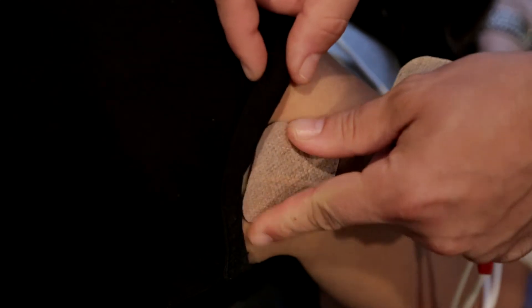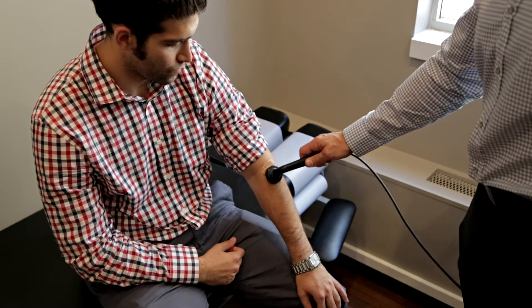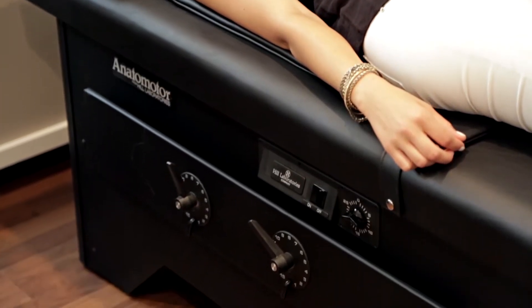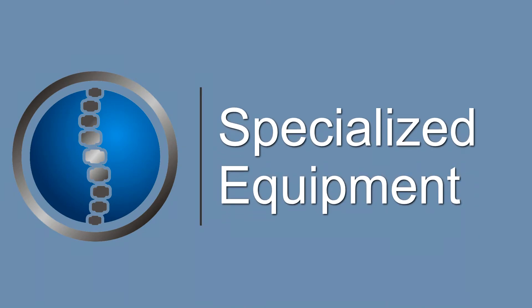Some of our other services include electric muscle stimulation, ultrasound therapy, mechanical traction and roller tables, and an active therapy machine. One of the many great things we do here at Chicago Chiropractic is we constantly upgrade our equipment to stay on top of the ever-changing chiropractic industry. In fact, we're one of the only Chicago area offices to offer spinal decompression therapy, an active therapy machine, and digital x-ray imaging.